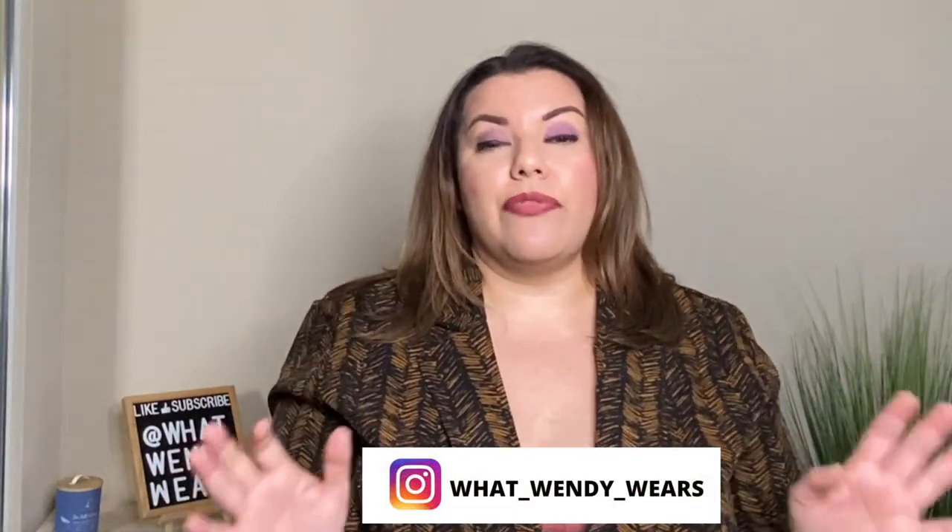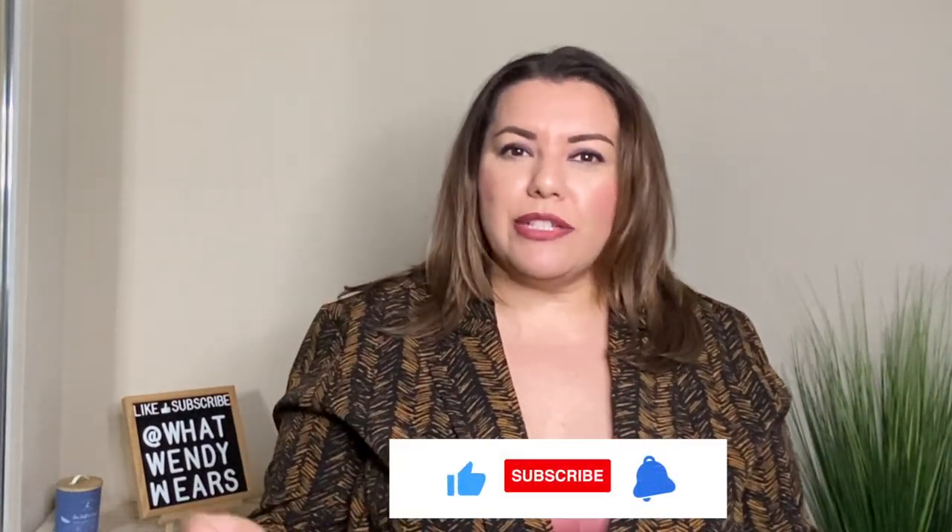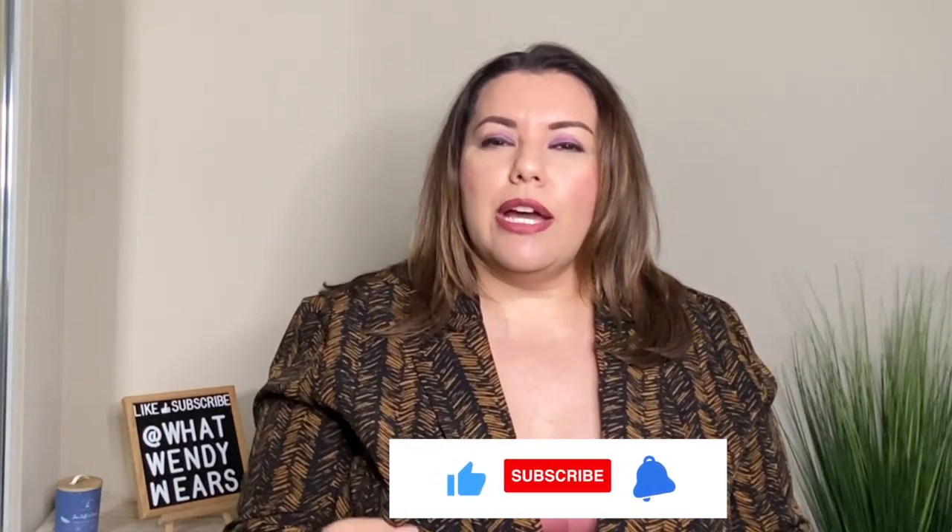Welcome to What Wendy Wears. My name is Wendy and today I have a fabulous haul from Fashion to Figure. Fashion to Figure branched off from New York and Company, and New York and Company has a lot of identical clothes that you could find at Fashion to Figure for a little bit less expensive because it's straight-line clothing versus plus size.